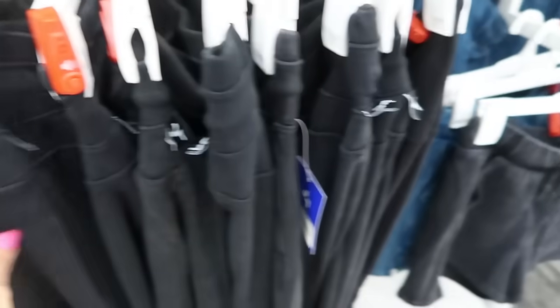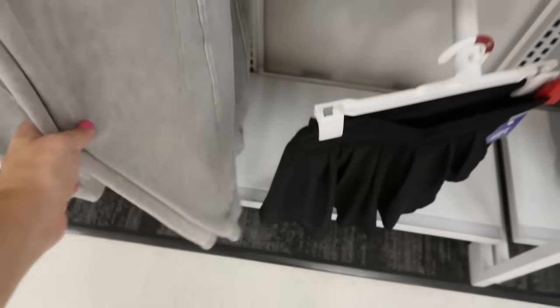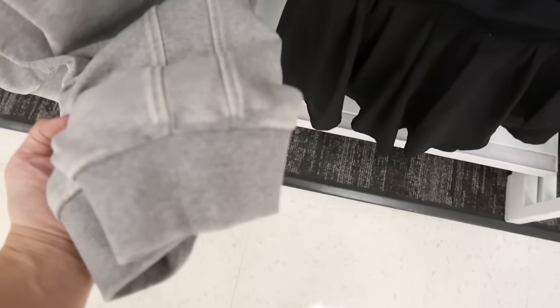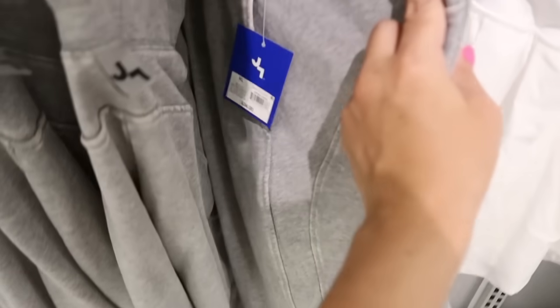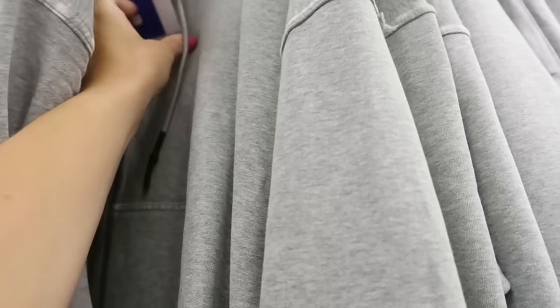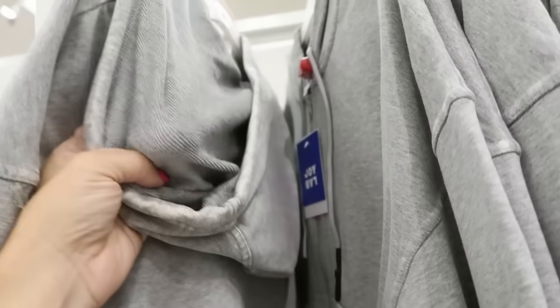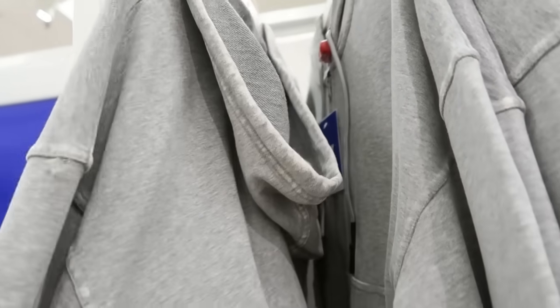I showed you guys these washed-out sets before with the joggers and sweatshirts, but I'm seeing a new color — a washed-out gray. Really nice quality. The jogger bottoms are $34 and the sweatshirt is $32. It has kangaroo pockets and great quality terry material that's super stretchy with a vintage look.